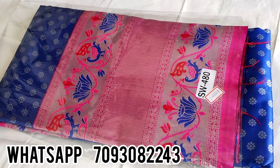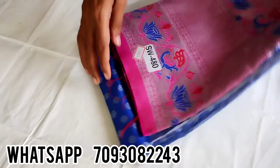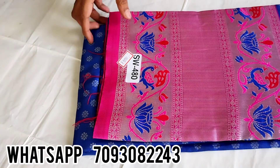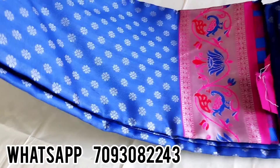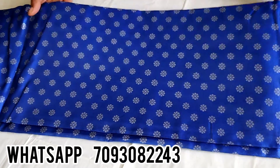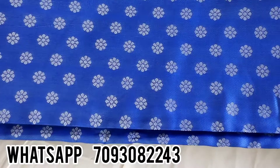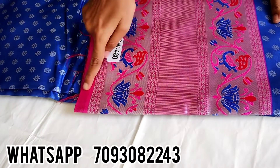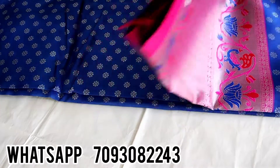Hello and welcome back to my channel. In this video, I will show you the pink and blue combination of the siren. I will show you the flowers in silver. I will show you the long border with python design.